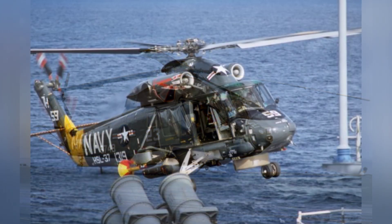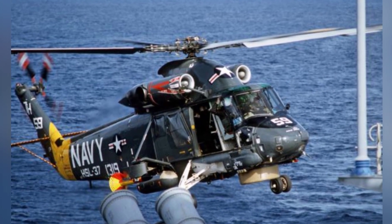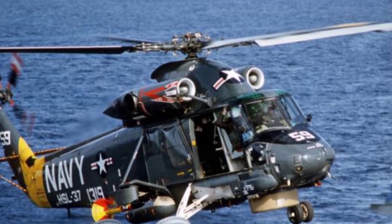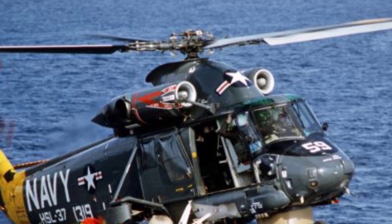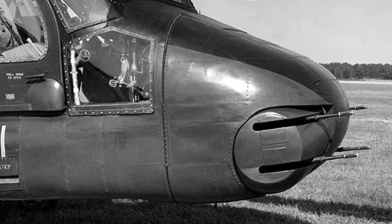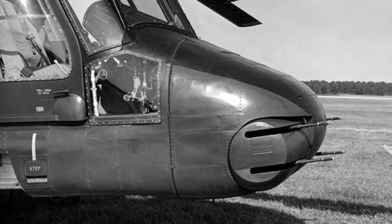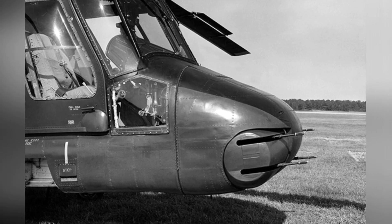The newer models of this helicopter series include the SH-2G, developed in the mid-1980s. The U.S. military deployed it on smaller Knox-class frigates and early Perry-class frigates. In the early 21st century, these helicopters were completely retired, but a few countries, including Egypt and Poland, made small purchases. Egypt also purchased several second-hand helicopters from the U.S. as spare parts.